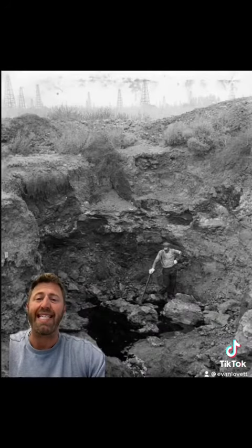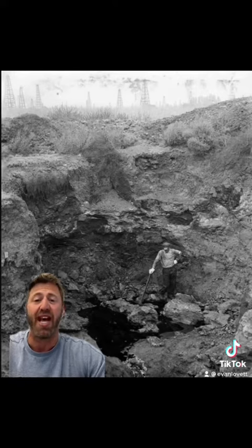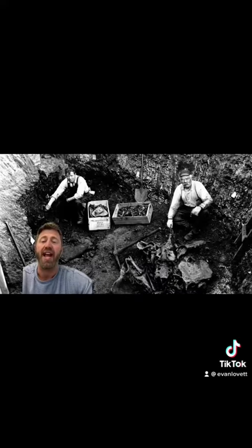Occasionally workers would find an ancient bone like the tooth of a saber-toothed tiger, but they elicited little interest at the time. It wasn't until 1901 when W.W. Orcutt, a prominent geologist, recognized that these were fossils of extinct animals and the significance was finally realized. For the next decade, excavations were at their peak as Ida gave permission to the University of California, which yielded thousands of specimens.